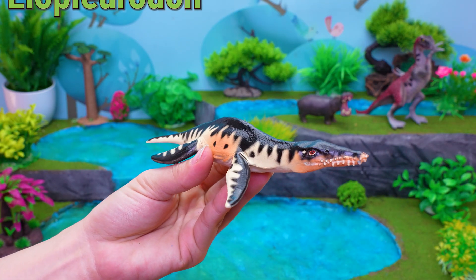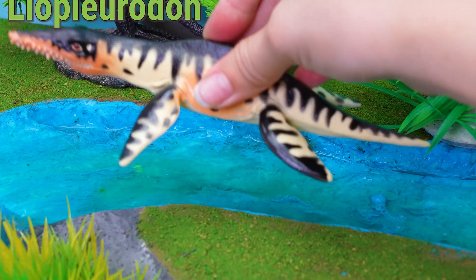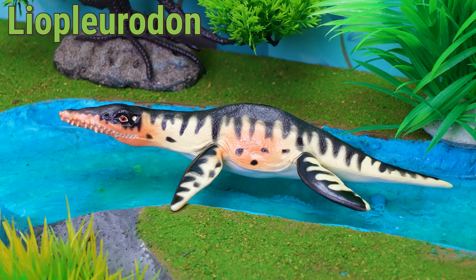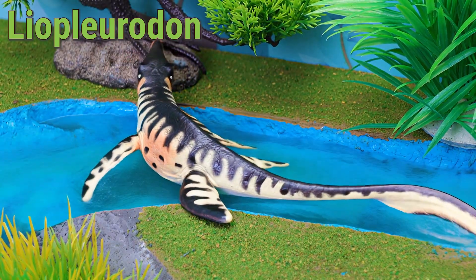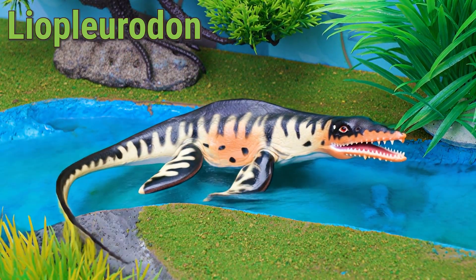This is a Liopleurodon! Hello, dino fans! Today, let's dive deep and meet the Giant Liopleurodon! This amazing marine reptile lived about 160 million years ago in the oceans near Europe.